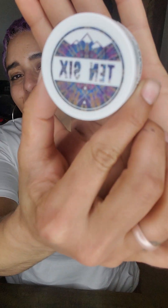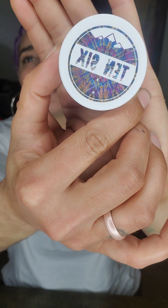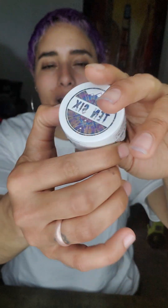Hey, what's going on everybody? So today we're gonna be doing a review on a company called 10-6 and their products. Today we're gonna be reviewing their Grape Diamond Sugar Wax.